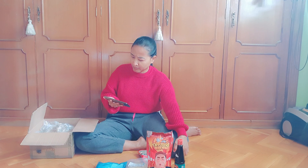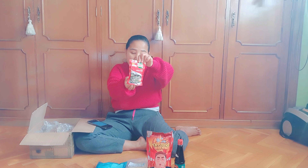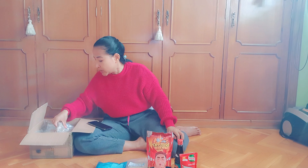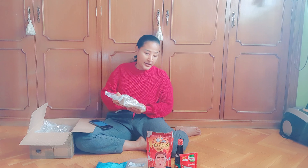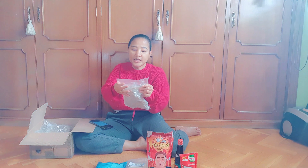Kecap ABC harganya 4 euro. Terus di sini ada bumbu kuah bakso dari Roiko — saya mau coba, bagaimana enak atau enggak. Harga Roiko itu 2 euro. Terus di sini ada ikan asin — ikan asin tipis.